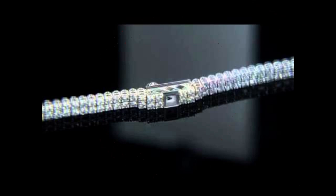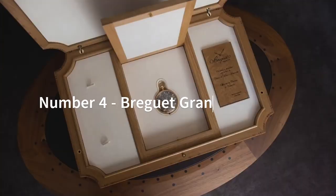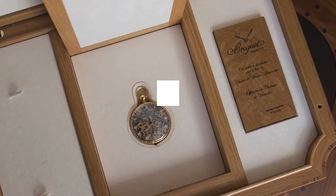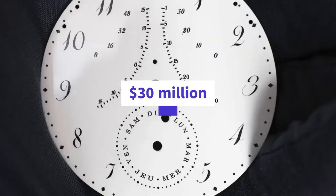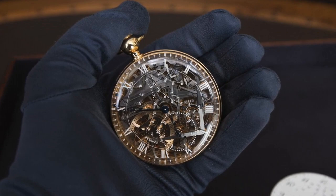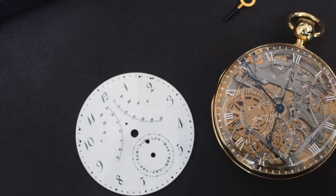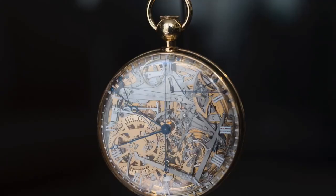The Breguet Grande Complication Marie Antoinette is a legendary timepiece widely considered to be one of the most complex and magnificent watches ever created. The watch was originally commissioned by a lover of Queen Marie Antoinette, who wanted to gift her with a timepiece showcasing the most advanced watchmaking techniques of the time. Its creation was a monumental undertaking that took over 44 years to complete, and it features a vast array of complications including a minute repeater, perpetual calendar, and equation of time.